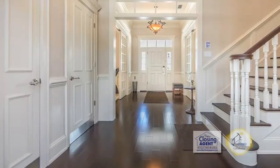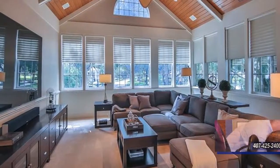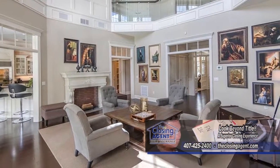Once inside, you'll notice the rich, dark wood floors and thick plush carpeting. The family room adjacent to the kitchen has a beautiful wood vaulted ceiling and windows that allow breathtaking views of Long Meadow Park.